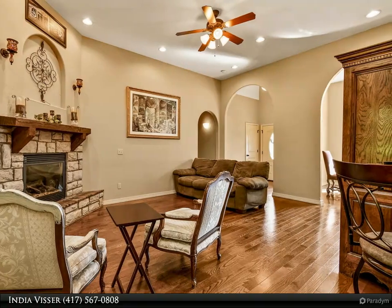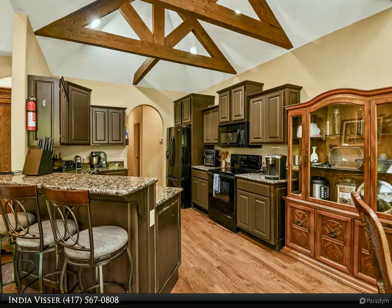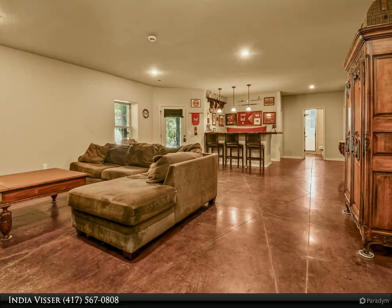As you enter the foyer, you'll be greeted by archways that extend to the formal dining room and living room. The open kitchen is a true highlight, adorned with impressive wood beams, granite countertops, and custom cabinetry.